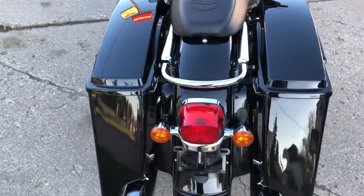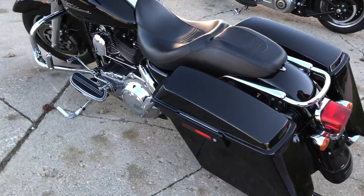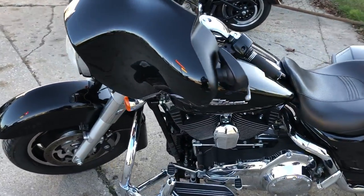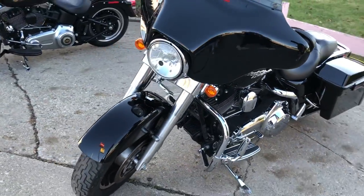Super clean. Blast paint. Tons of chrome. Got some extended saddle bags. Upgraded floorboards and lower controls guys. Just serviced at the dealership. That's an 08 Street Glide extended bag.